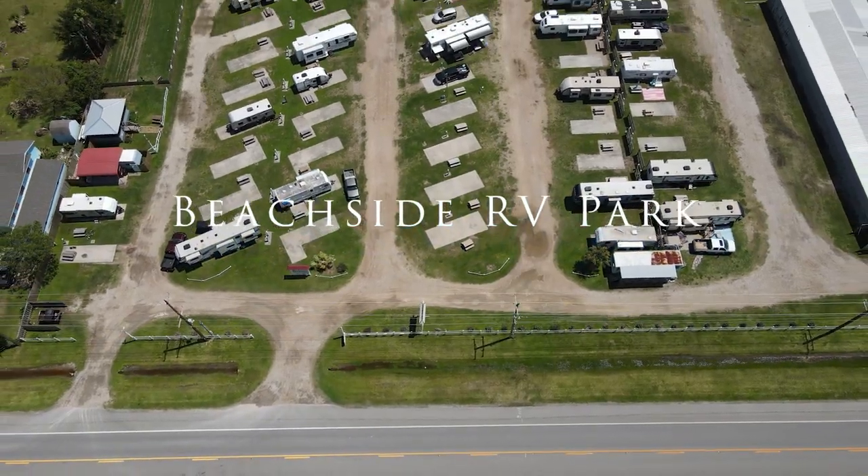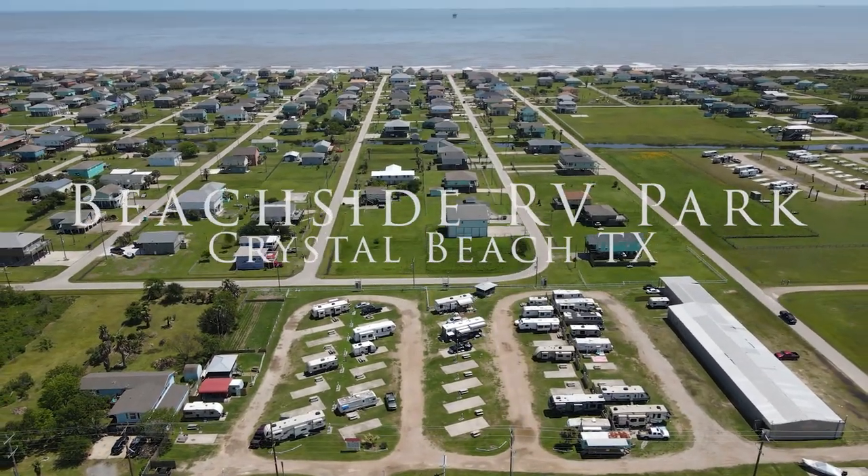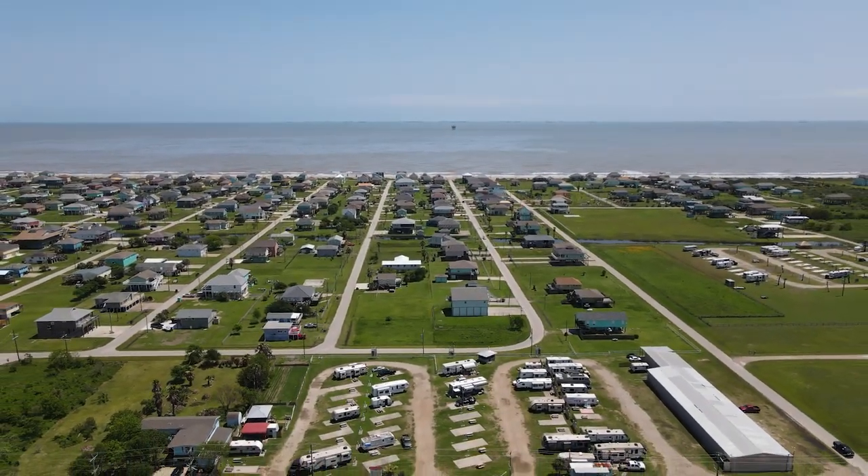What's going on y'all? This is the Beachside RV Park in Crystal Beach, Texas. We are here for Easter week, which is already past now, but we wanted to stay here and enjoy Crystal Beach for a few weeks.